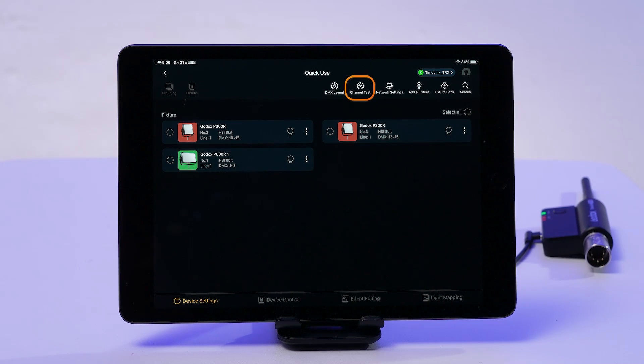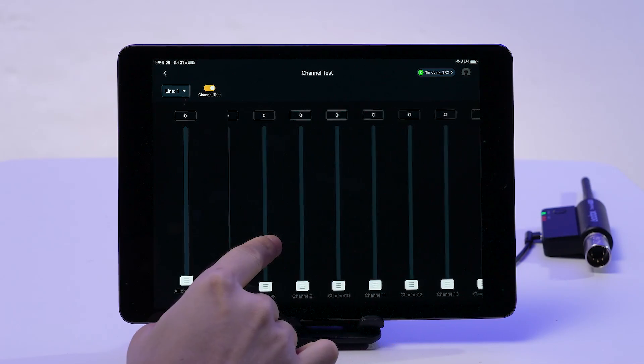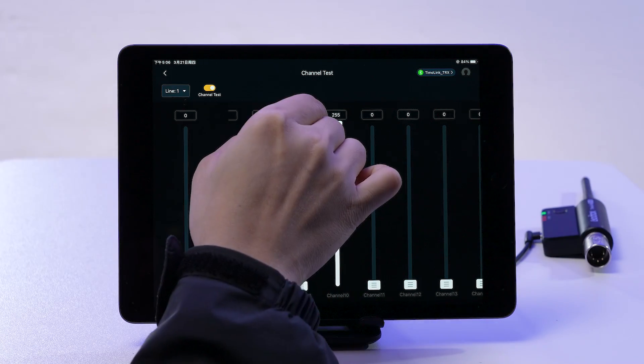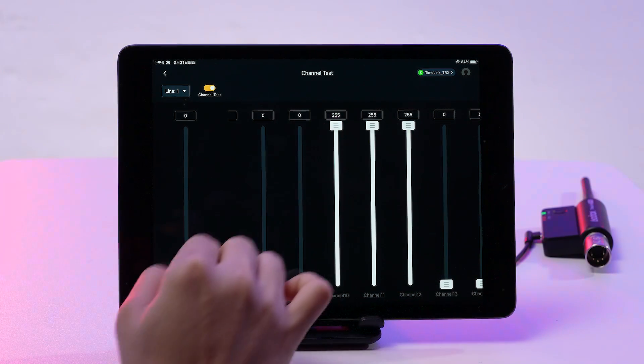Also, in the channel test area, go in and turn on the switch. Flip the channel test on to see what's what with each channel, and tweak them all at once to check if every fixture is properly in touch.